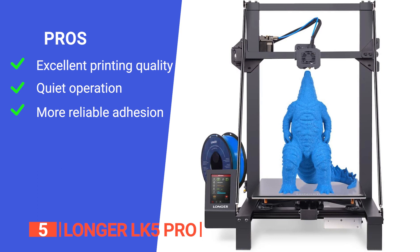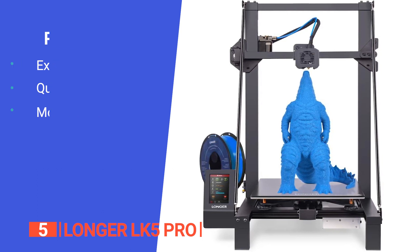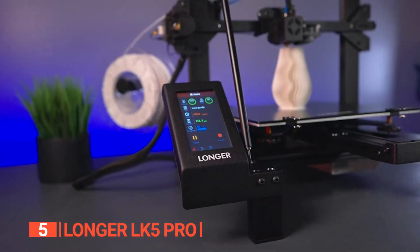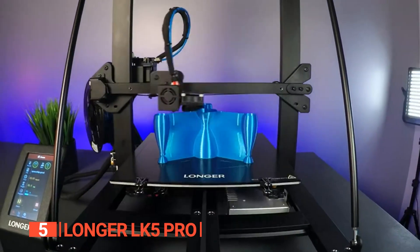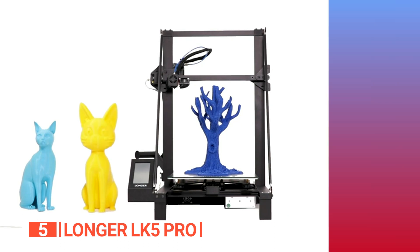It has a lattice glass platform that ensures stronger adhesion while preventing models from sticking after printing completion. However, it doesn't come with the BL Touch which is required for auto-leveling functionality. The Longer LK5 Pro is an ideal choice for 3D printing specialists looking for a high-quality large-scale printer with a stable triangular structure, low noise operation, and upgraded features like resume printing and dual blower cooling.